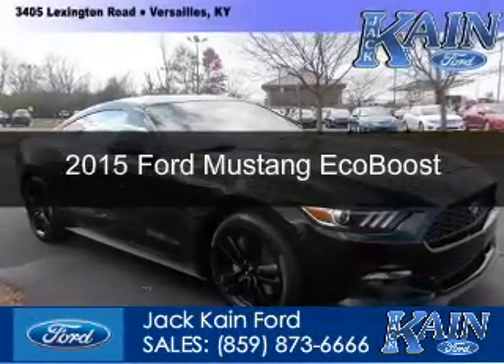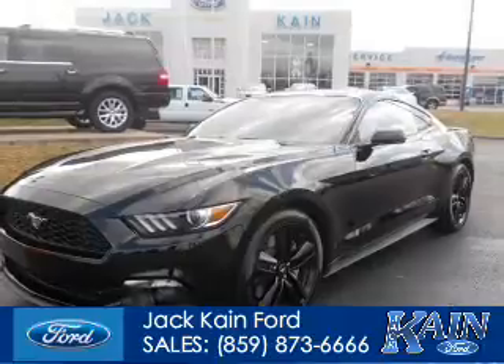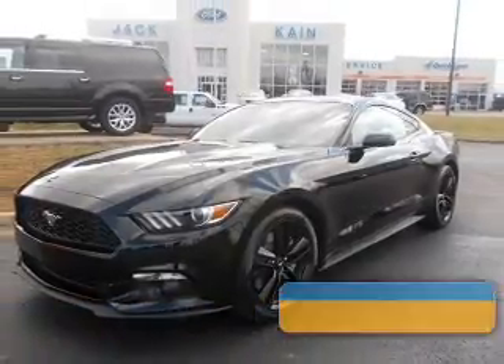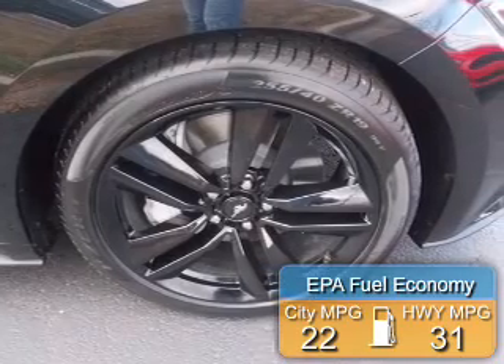This is a new 2015 Ford Mustang. It's powered by rear wheel drive, four cylinder engine. Great fuel efficiency saves you money by requiring fewer trips to the gas station.